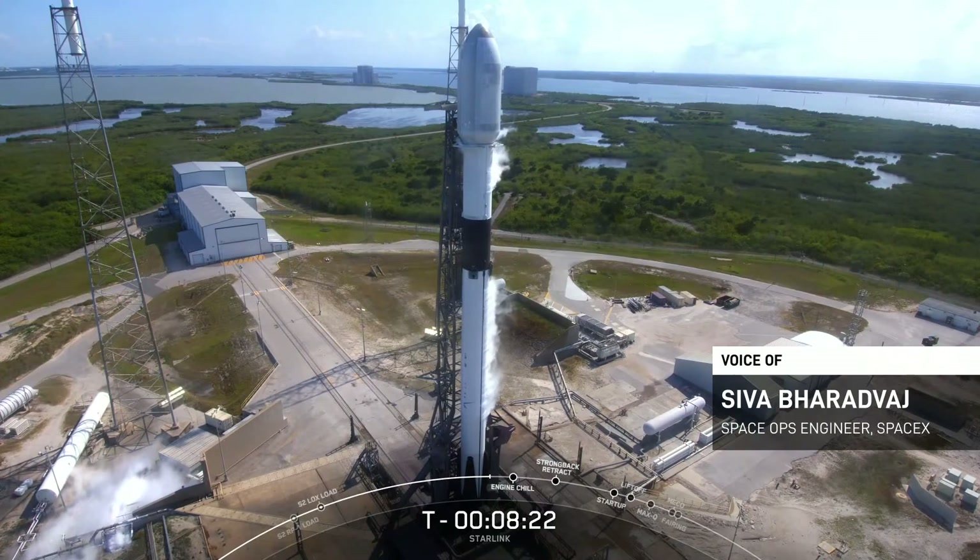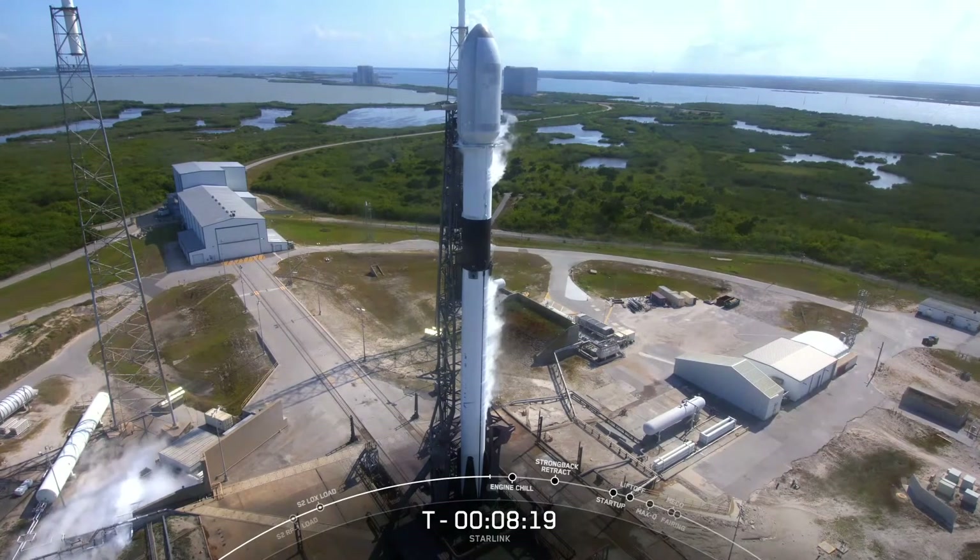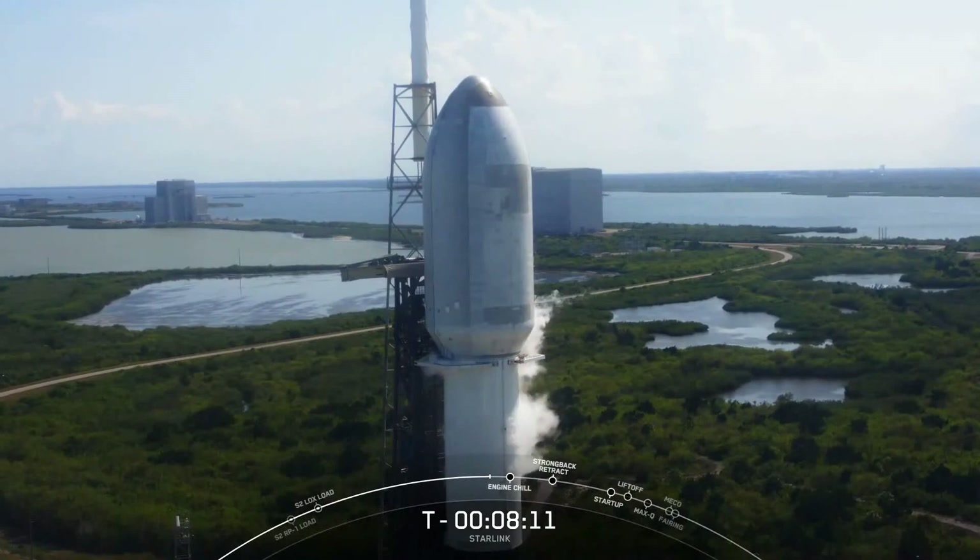For those of you that are new to our webcast, Starlink is a satellite internet constellation designed and manufactured by SpaceX. It provides high-speed, low-latency internet to people living in remote and rural locations around the globe. The rocket on your screen today will be taking another 53 Starlink satellites into low earth orbit, also known as LEO.